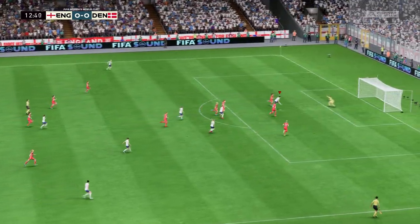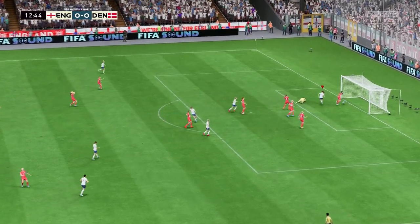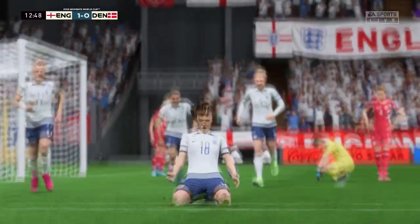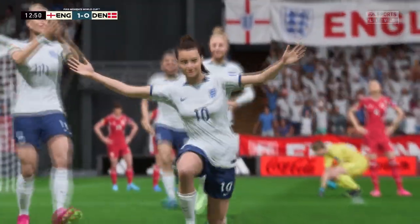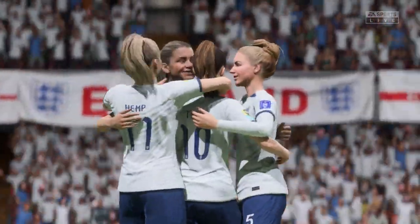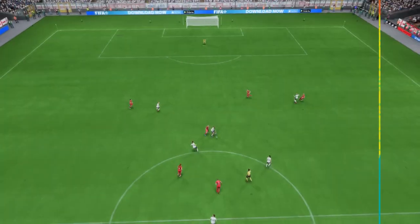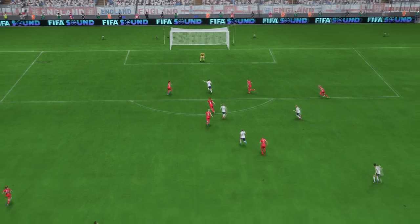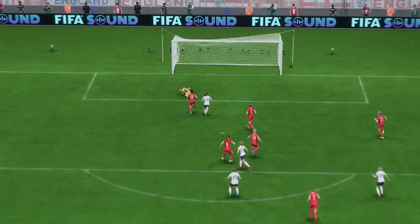Big chance — there it is, the opening goal of this match. What a start they've made. Head down, hit through the ball and get it on target. That's a top-class finish. There was no stopping that.